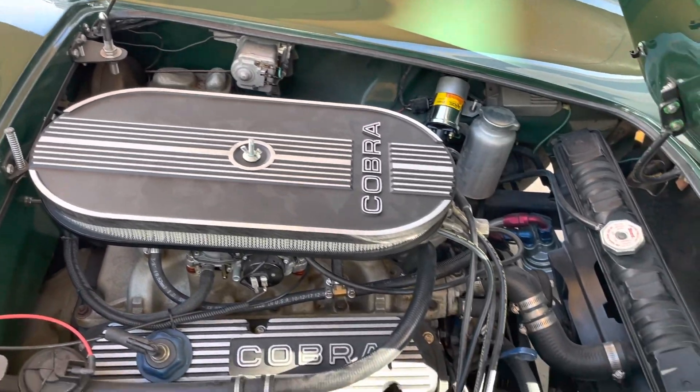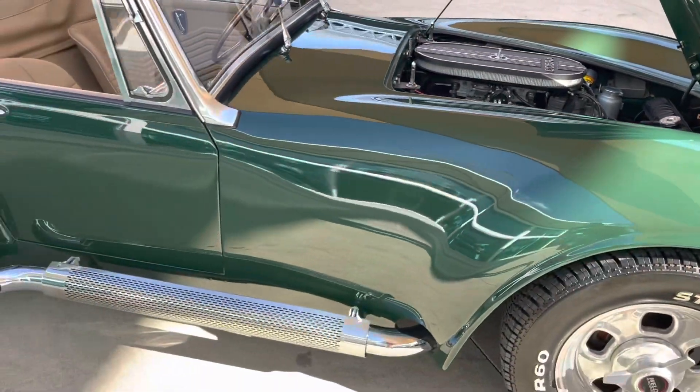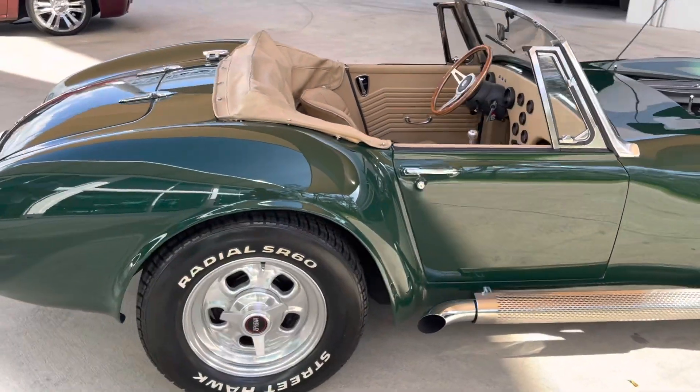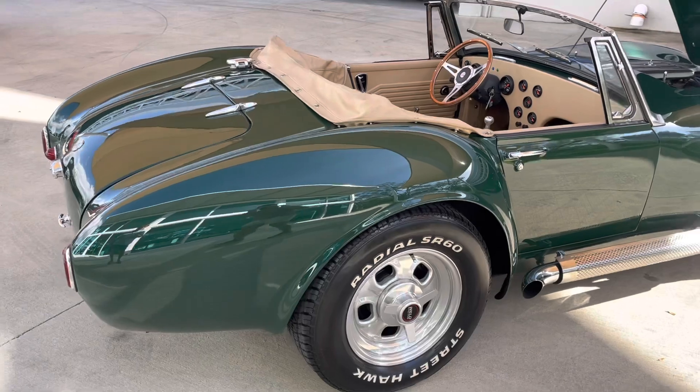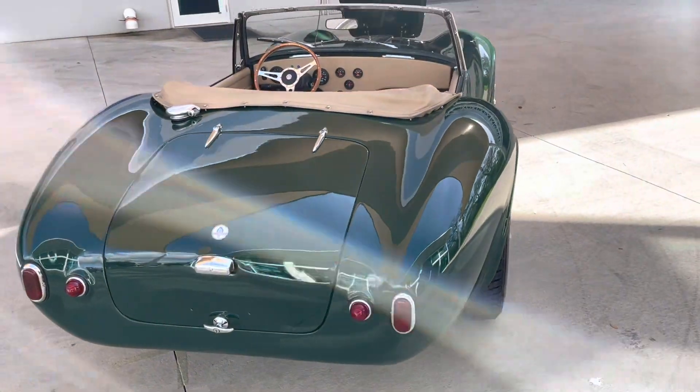The interior gauges and all that is much more modern. It's got a full car cover with it, a full convertible top that fits really nice. But look at the paint job, look at the wheels, the tires, the chrome on the side pipes. Just an impressive car.